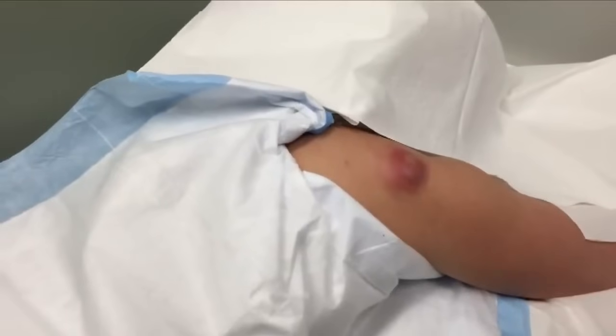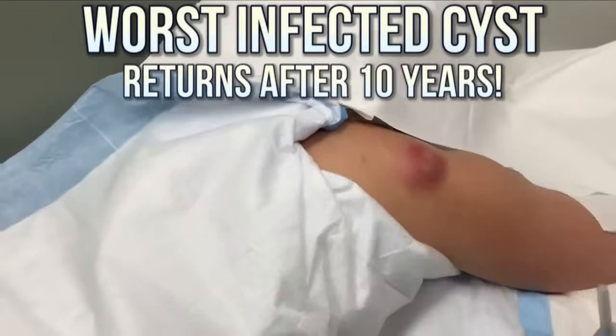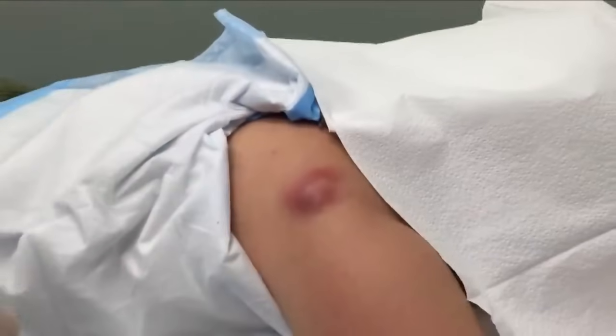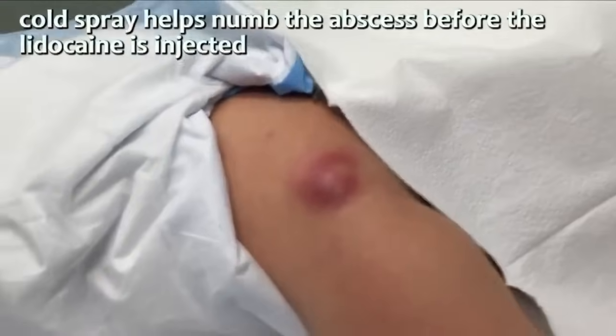Okay, are you ready? So how long have you had this bump? About a week and a half. And you said this showed up sometime before — about ten years ago. Okay, we've got an abscess that's formed, so we're gonna spray and cool it off, and then we're gonna give you a little injection.